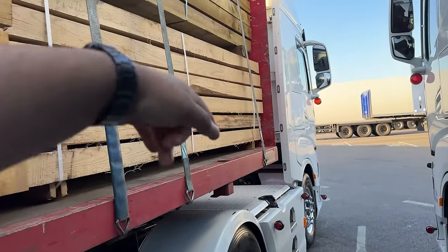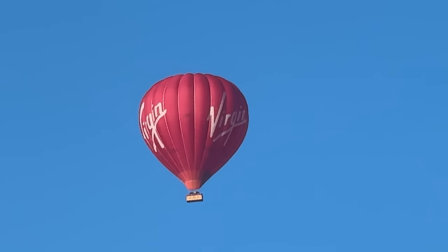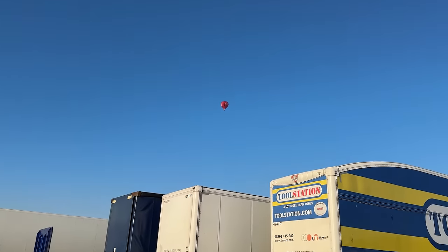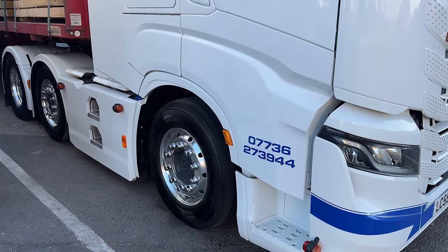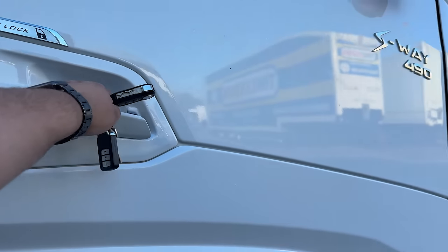Those two are Chichester - I don't think you'd ever get me on one of them, not a chance. Right, so let's get the engine on, get her warmed up, do some checks and crack on.